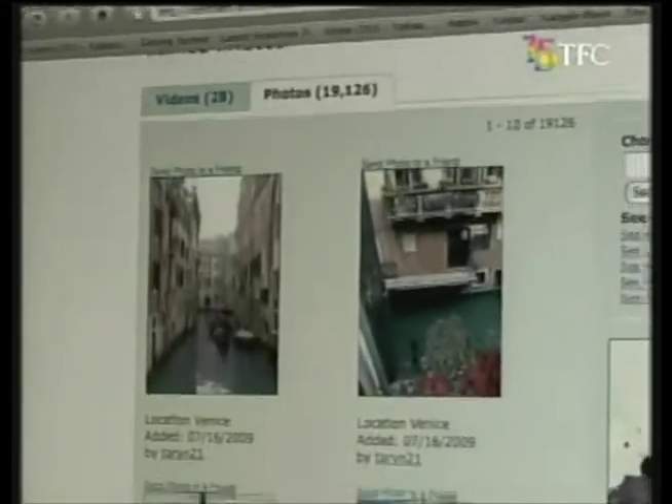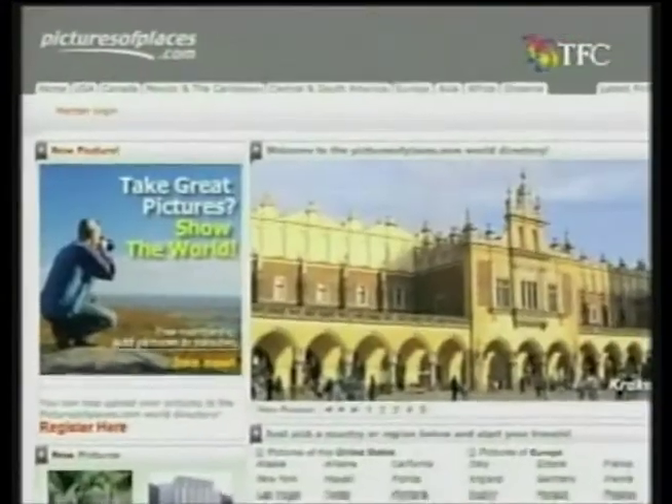Browse through photos of hotspots on Virtual Tourist and picturesofplaces.com, or experience the destination even before you get on a plane. If you go online to Travelistic and you're looking at videos, you actually get to see what that place looks like now.